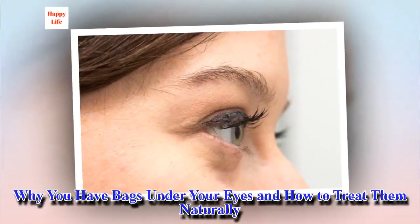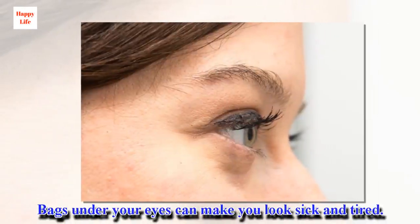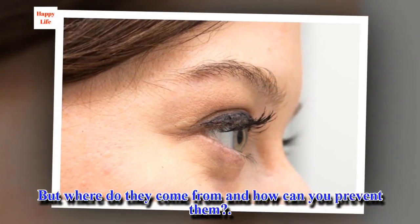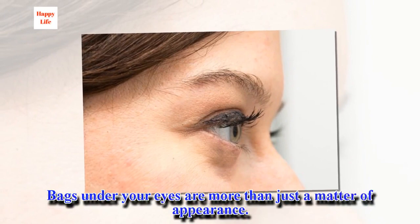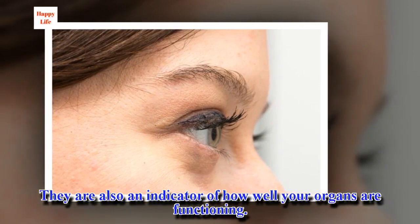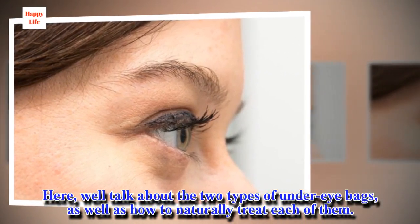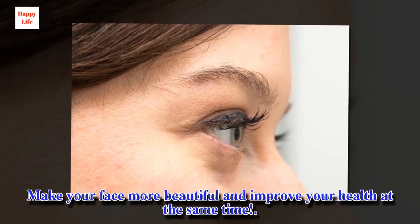Bags under your eyes can make you look sick and tired. But where do they come from and how can you prevent them? Bags under your eyes are more than just a matter of appearance — they are also an indicator of how well your organs are functioning. We'll talk about the two types of under-eye bags, as well as how to naturally treat each of them and improve your health at the same time.